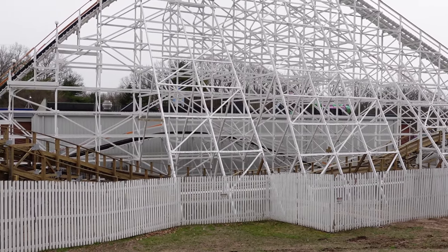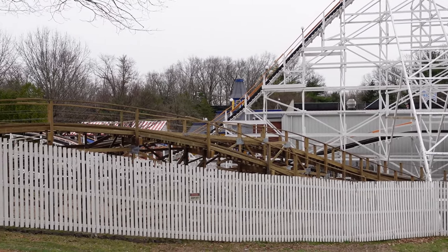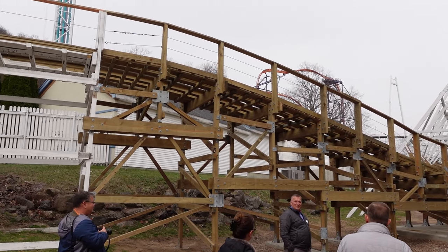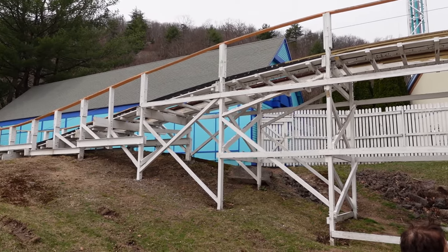The new sections are easily identifiable. The old sections feature white track and orange handrails, whereas the new sections are entirely brown. They could not be painted at this time because they were recently fabricated, but the park will paint them in a year or two so they match the rest of the ride.